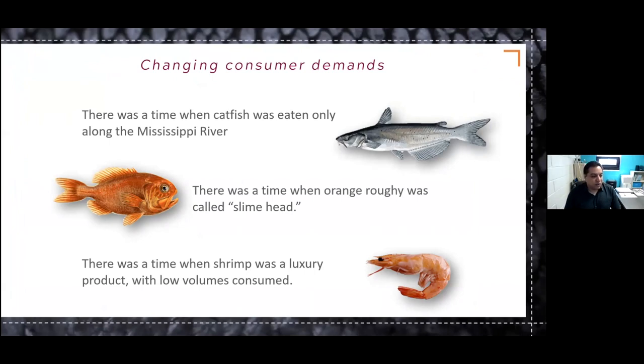So these are just a few examples from history. There was a time when catfish was really only eaten along the Mississippi River, and that's clearly no longer the case. Another example is where orange roughy was called slime head — well, the marketing folks got ahold of that one because you don't see slime head listed on the menu anywhere. There was also a time when shrimp was a very high-end luxury product with very low volumes consumed, and we know that's not the case anymore. Shrimp is now the largest imported seafood product consumed in the U.S. That's just some evidence of how things have changed over time.